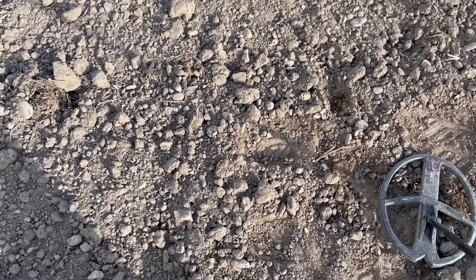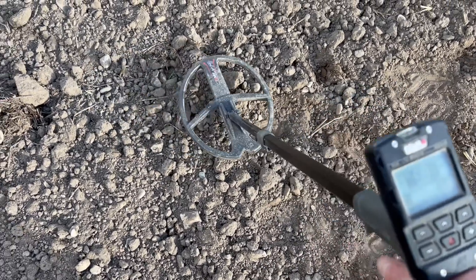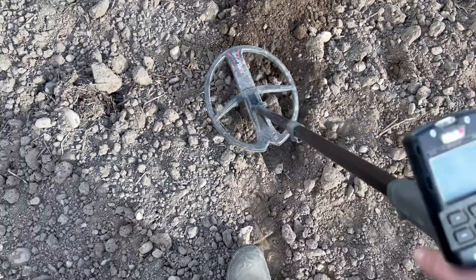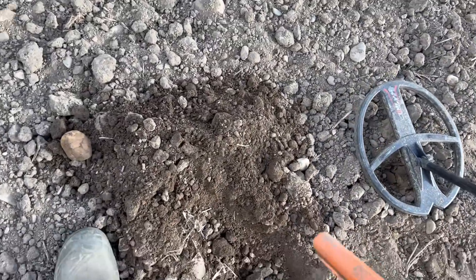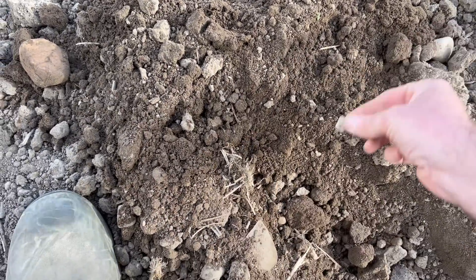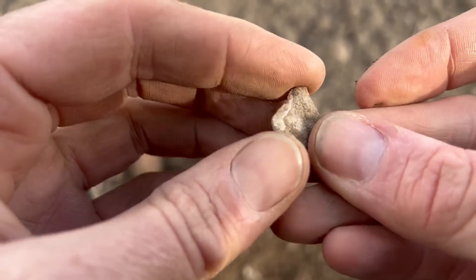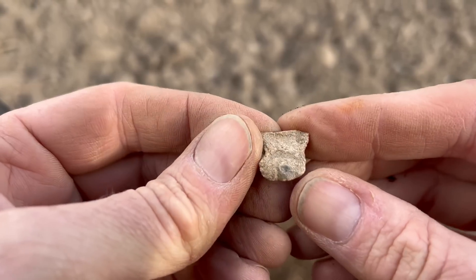I love ploughed soil — this field was just running out of targets, and what a difference being ploughed makes. This signal is 58 to 59 — could be a button, lead, copper, or even gold. It's out at the second spade full. It's a little fragment of lead — purpose and age unknown, but who knows, could be thousands of years old.